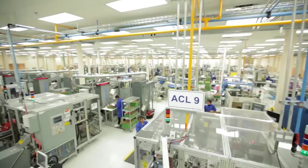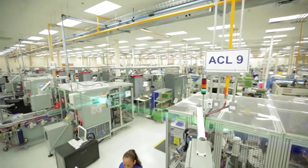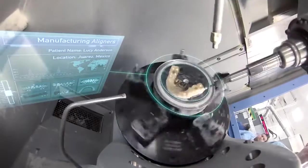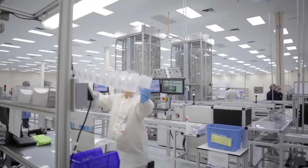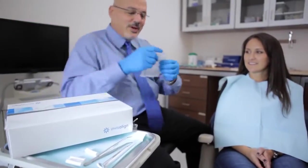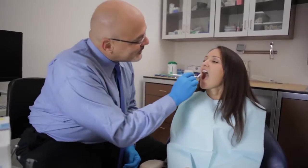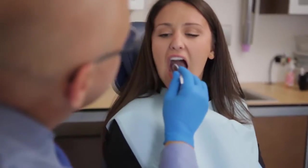The data from the approved treatment plan then moves to our automated plant where each individual aligner is custom fabricated. Over 80,000 aligners are made, tracked and shipped each day to doctor's offices. You'll receive a series of aligners to change at home every two weeks and visit your doctor roughly every two months for a check-up.